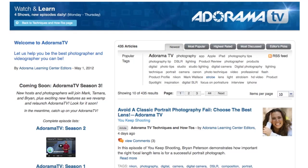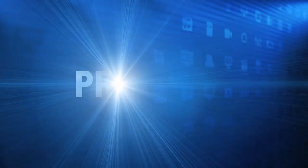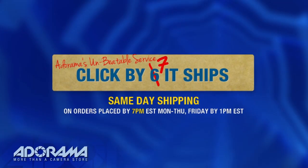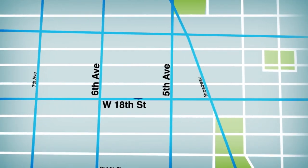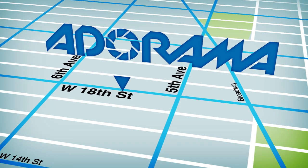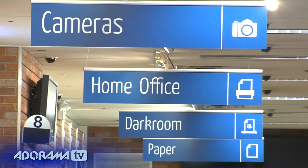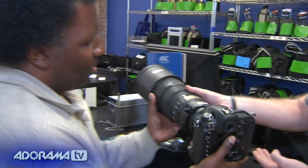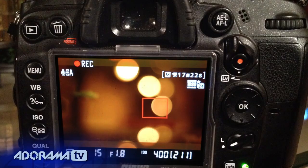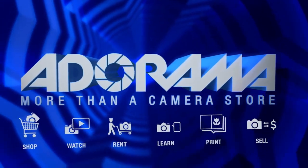Adorama TV is brought to you by Adorama, your best source for the equipment and knowledge you need. For all the latest photography, video, and computer gear, visit adorama.com. Place your order by 7 p.m. and it ships the same day. The next time you're in New York City, be sure to visit our store located on 18th Street between 5th and 6th Avenue. Check out the Adorama Rental Company for professional cameras, lighting, computers, and more. We'll help you make the best selection to match your needs, while giving you the knowledge to achieve the best outcome from your rental. Adorama is your complete solution for equipment, printing, training, and more. Adorama — more than a camera store.